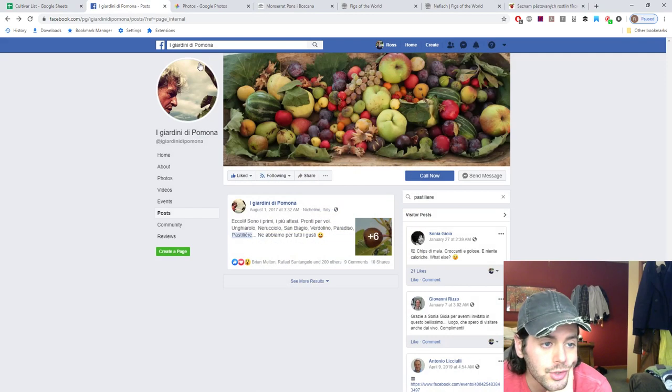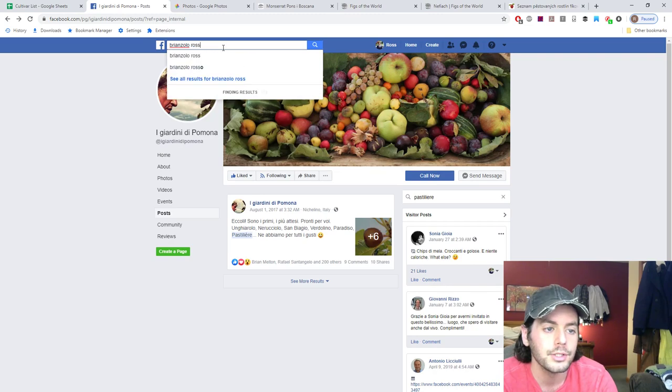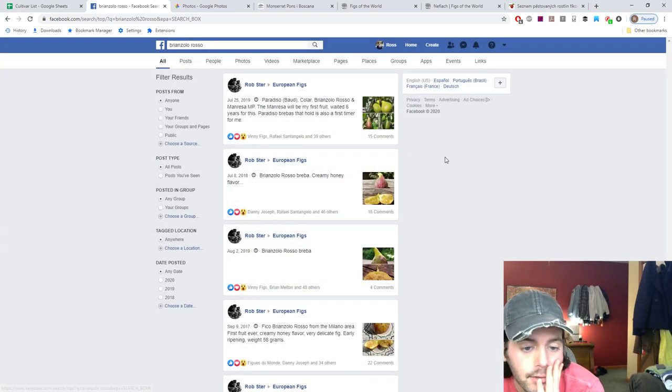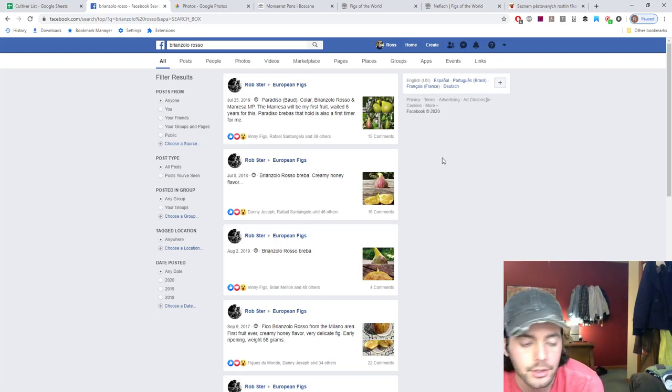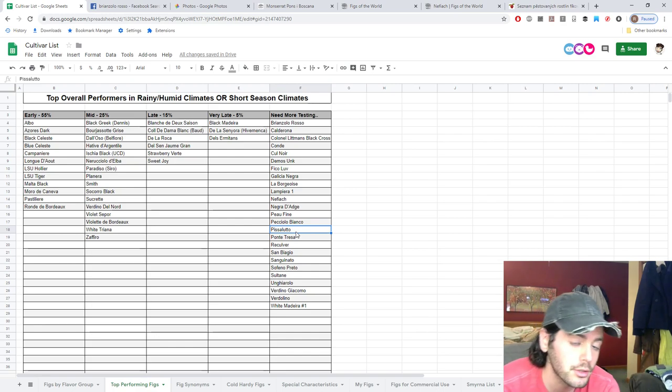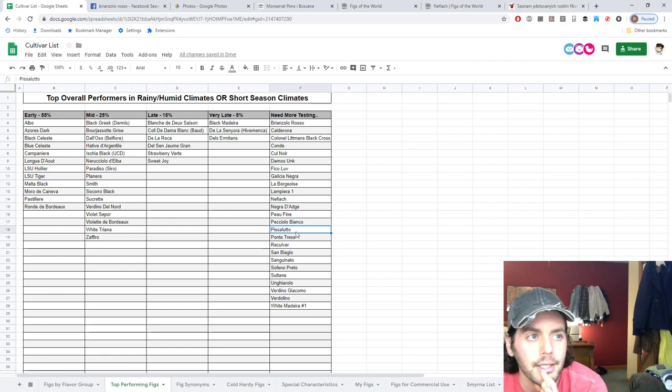Another really highly touted Italian variety is the Brianzolo Rosso. This is a stupidly early fig — probably as early as Pastelier or even earlier — with a unique flavor profile. It's really highly touted not just by people in Europe but also by people in the US who like it. I have a friend in New York City that loves it, and he also really loves Vertolino. I have friends in Connecticut growing Ungiarolo and Vertolino, and people in Holland really like San Baggio. Pissoludo is another Italian fig that's really rain resistant, seems to be more mid-season, but also very tasty — it's growing in Florida, Louisiana, North Carolina, and Holland.